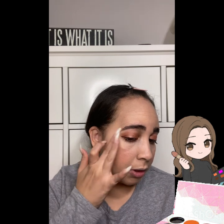I'm going to use my finger instead of a brush because I feel like that would work best for this product.